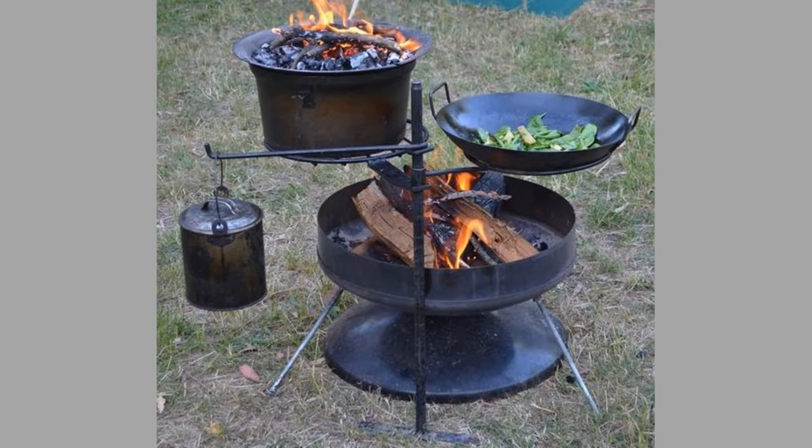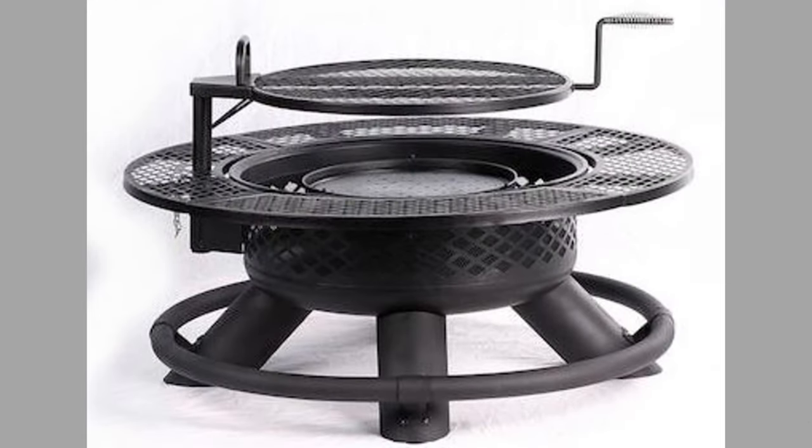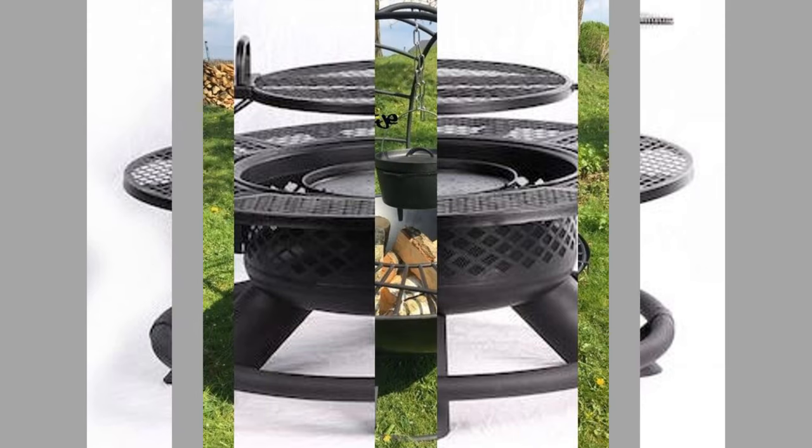Many fire pits are designed with grates or cooking surfaces that allow you to cook food over an open flame. This can be a fun and unique way to prepare meals and adds an element of excitement to outdoor dining.